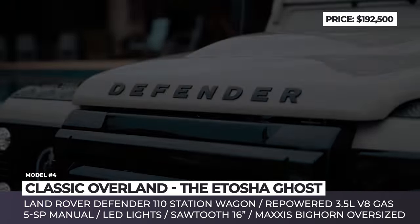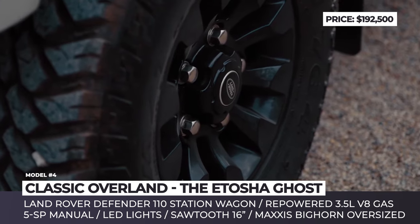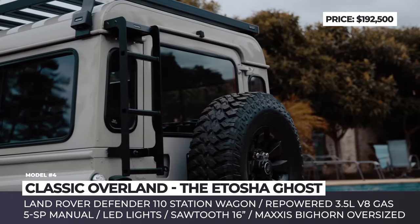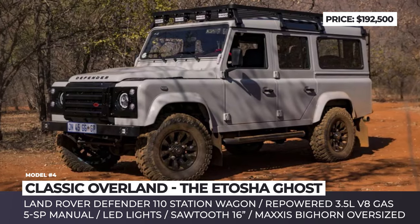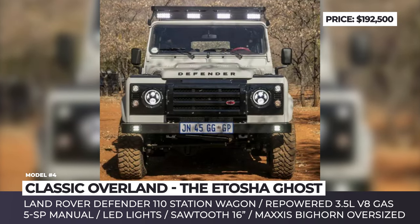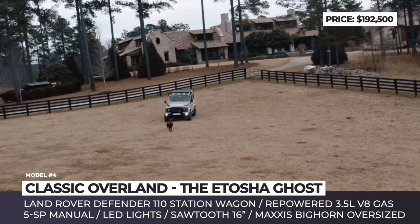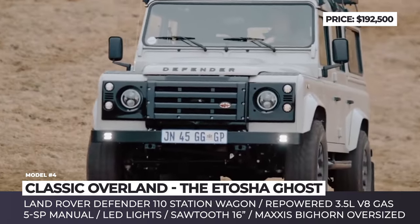Classic Overland - The Atosha Ghost. After exploring the great African continent behind the wheel of a Defender 110, Staben Horn returned home to America and founded Classic Overland with two of his friends. Operating from Macon, Georgia, the trio combined their expertise and for the past dozen years have been restoring classic Land Rovers and turning them into 100% legal and off-road capable vintage SUVs. This unit and its unique Porsche chalk finish were inspired by the huge elephants who roam the Namibian desert, called the Atosha Ghost.